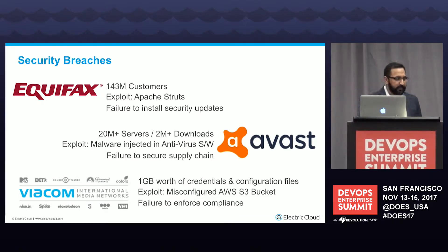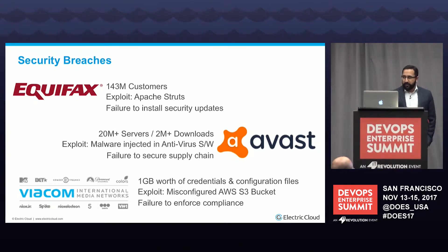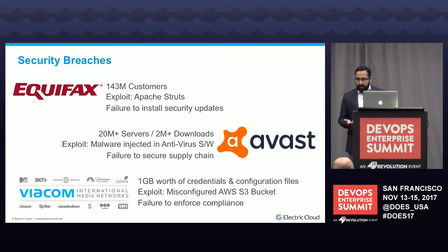The first case is Equifax — the failure being the inability to identify and automatically auto-patch vulnerabilities in production. The second is a software vendor called Avis, where attackers decided to go after the supply chain. Whenever someone downloaded antivirus software from their website, they were also downloading malware along with it, and the same happened with auto-updates. Finally, there's Viacom — a good example of failure to enforce compliance, where about one gigabyte of credentials, Puppet scripts, and server information was publicly available on their S3 bucket.